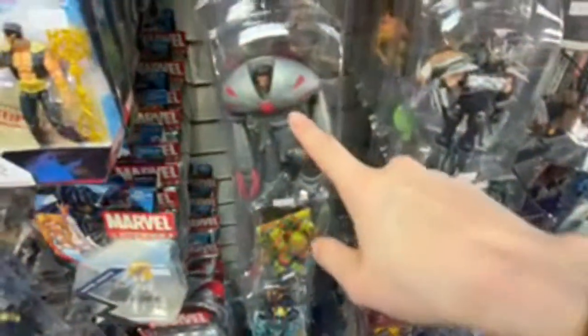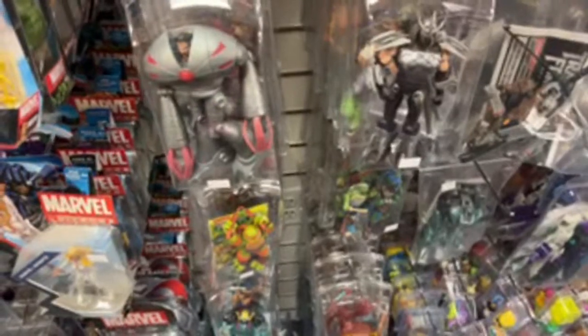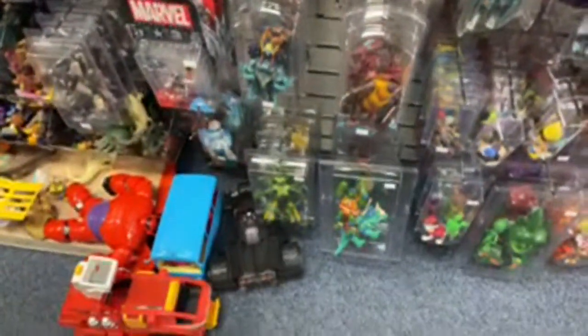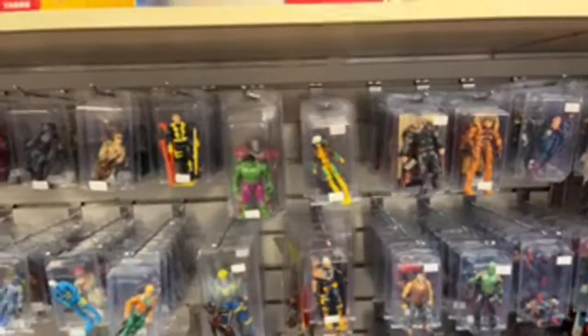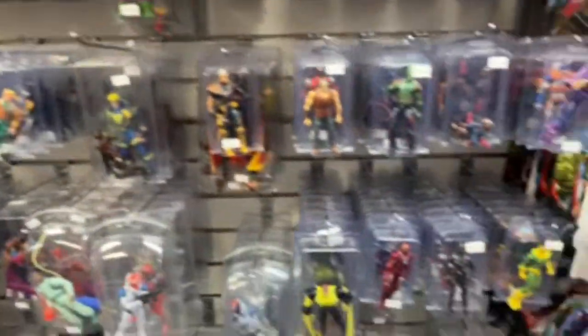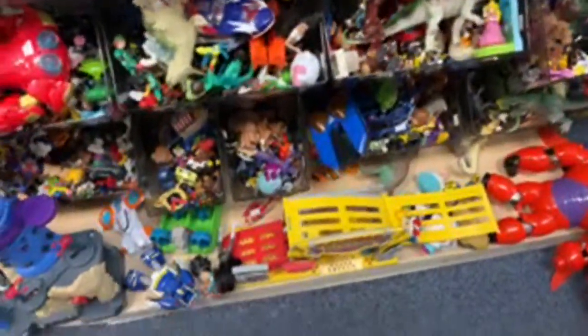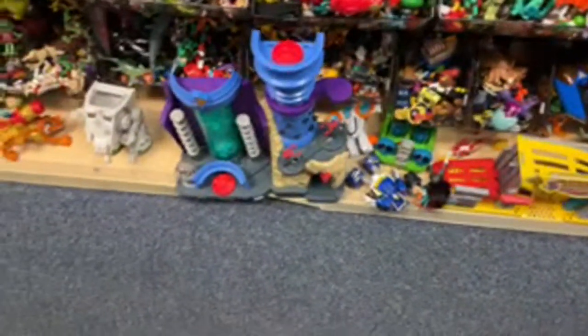Oh, this is the other Baxter — I called it Schroeder. Old school Casey Jones. He doesn't have his golf bag and his hockey stick and stuff. No one wants a plain Casey Jones — Casey Jones is known for all of his stuff. Comic figures. G.I. Joe figures. Just a bunch of loose toys down here — there's no way I'm going to spend time digging through all these loose figures.